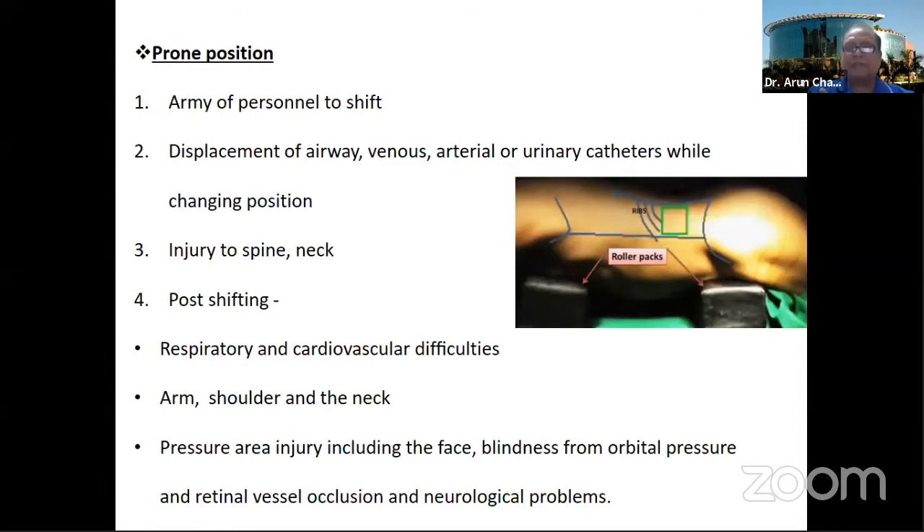Once the patient is shifted from the OT table to the trolley and back, the anesthesia team is worried because the abdomen in prone position goes down, and because of compression, they will see changes in the monitor due to various respiratory and cardiovascular changes. There is hyperextension of the arm, shoulder, and neck, and the anesthesia team will be very careful to avoid injuries to various nerves, especially the brachial plexus.